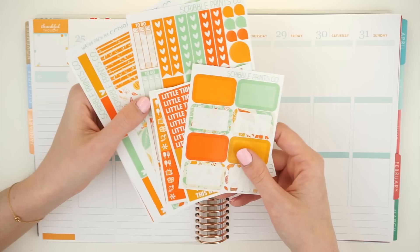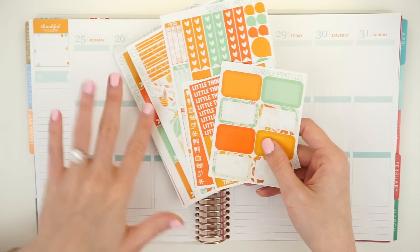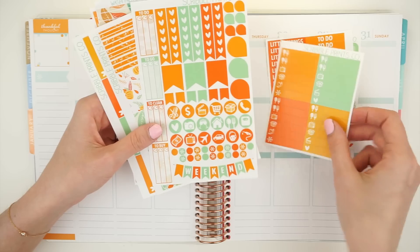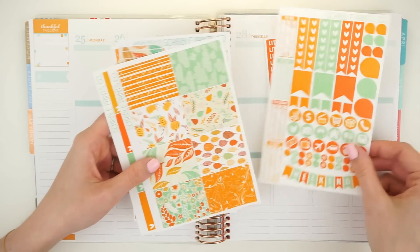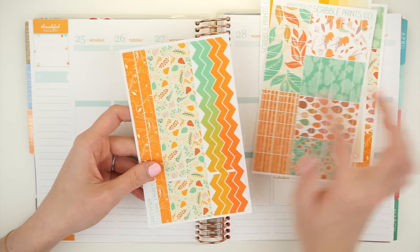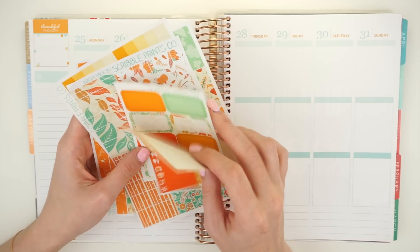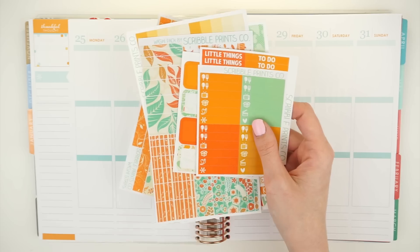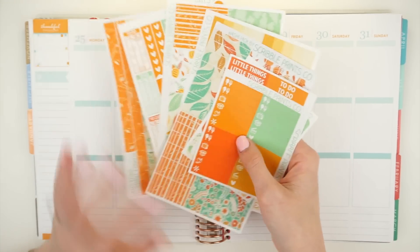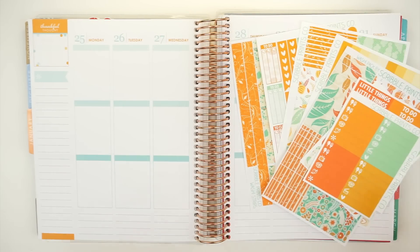I'll show you what was available in the collection. These were all a la carte sheets so you got to pick and choose, but I got everything in the entire collection. We have some half squares, headers, some littles, her functional sheet, her full boxes, an ombre heart checklist, and then both washy and bottom washy. I'm so happy that I remembered to go through all my kits because I didn't remember that I had this in my stash, and it honestly is the perfect kit. It's so bright and happy and I love these colors.